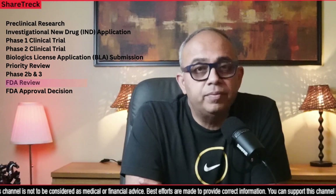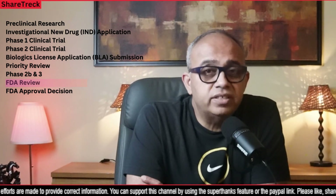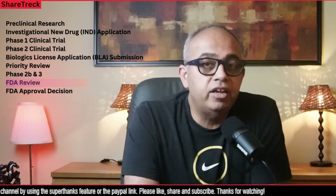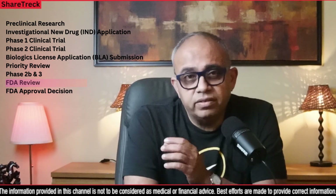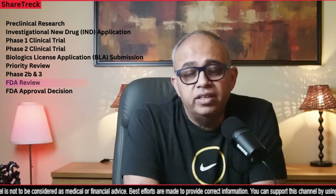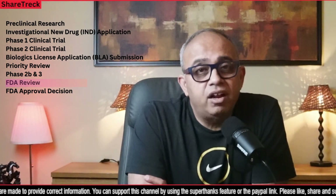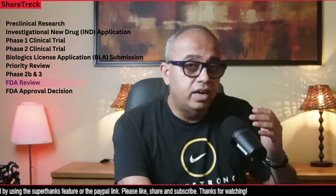The FDA also collaborates with external experts and advisory committees for additional input and expertise. During the review process, the FDA may consult scientific and medical experts including physicians, statisticians, pharmacologists, and toxicologists to ensure a comprehensive evaluation. These experts provide insights and recommendations based on their specific areas of expertise. Additionally, the FDA may convene advisory committees — consisting of external experts in the relevant field — to obtain independent and objective input on specific therapies. These committees review the data, discuss benefits and risks, and provide recommendations. The involvement of external experts ensures the decision-making process is thorough, rigorous, and objective.